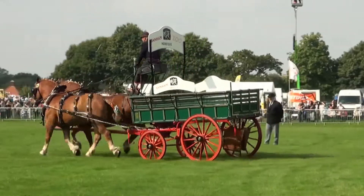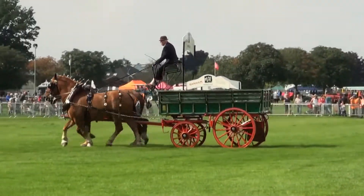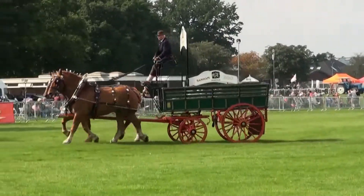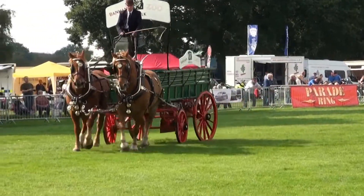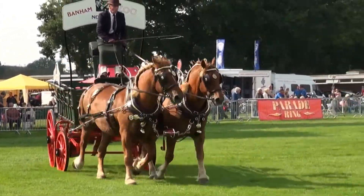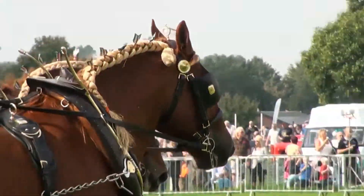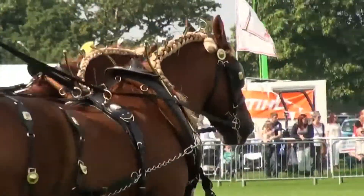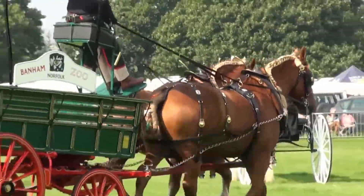If you've got horses that you've just broken and schooled in, these are ideal vehicles for the job because you have got a braking system, both a footbrake and a handbrake. The footbrake isn't to stop your horses when they're trotting or whatever.